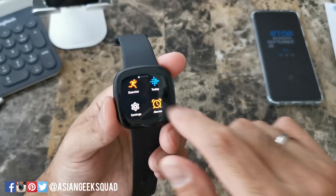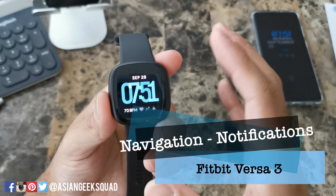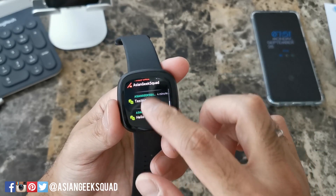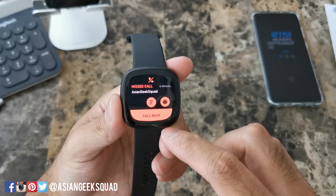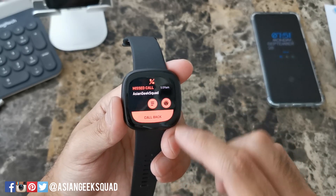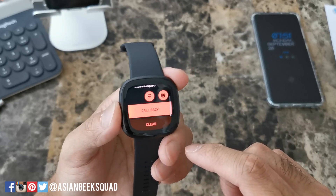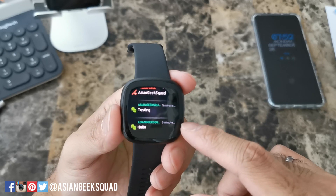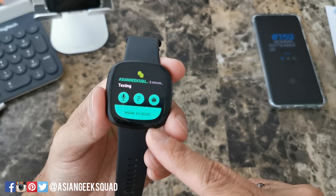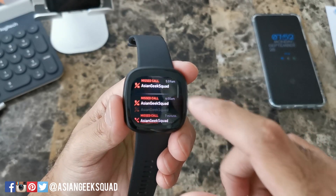To go back, swipe all the way to the left or press the button to take you home. Now let's look at our notifications. We missed a few phone calls here. If you tap on one of these missed calls, you can send a quick message, a quick emoji, or request a callback. If you swipe down, you have the option of clearing that individual notification. With SMS on your notification screen, we have the same options: voice message, quick text, or emoji. To clear all, swipe all the way to the top and tap 'Clear All.'